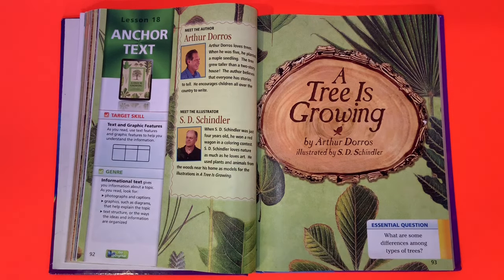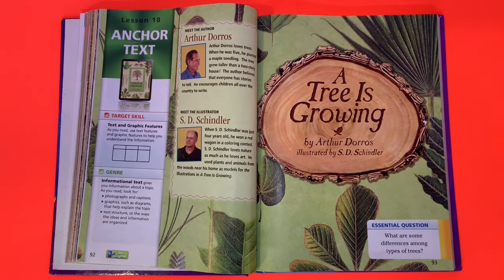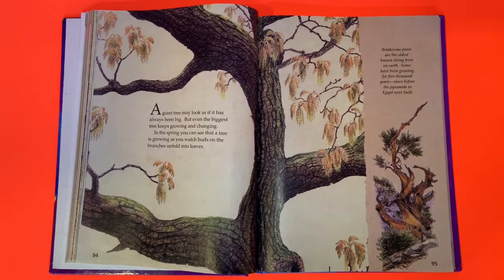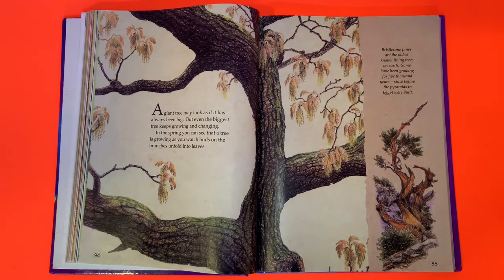A Tree Is Growing by Arthur Dorros, illustrated by S.D. Schindler. A giant tree may look as if it has always been big, but even the biggest tree keeps growing and changing. In the spring you can see that a tree is growing as you watch buds on the branches unfold into leaves.